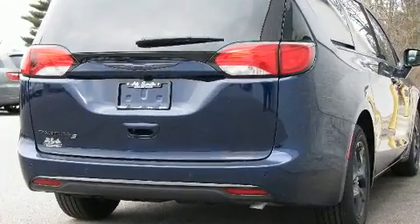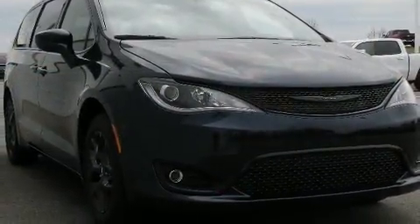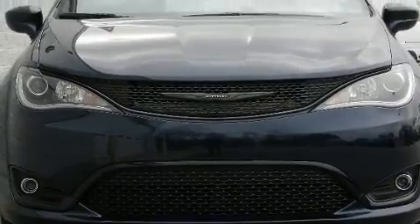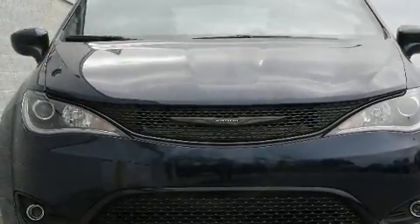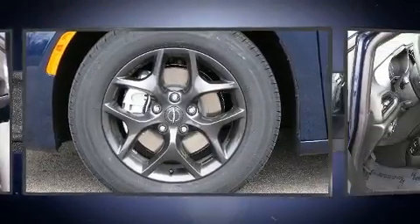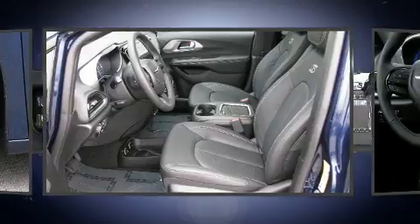Chrysler prioritized comfort and style by including a tachometer, a power seat, a trip computer, front fog lights, blind spot sensor, and cruise control. Features such as automatic climate control and leather upholstery prove that economical transportation does not need to be sparsely equipped.